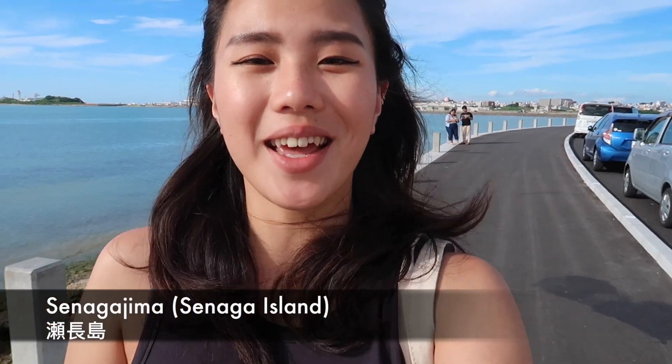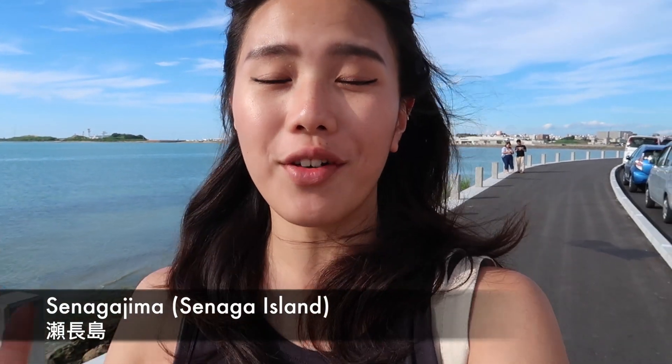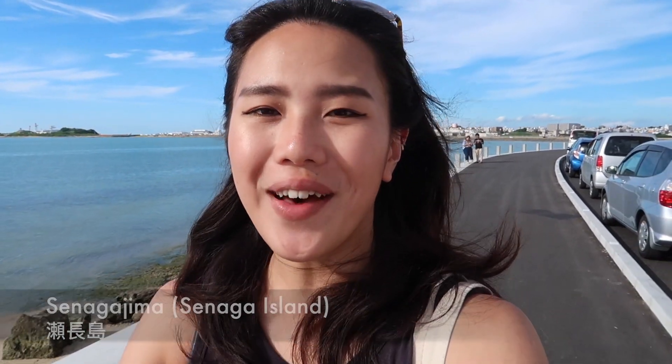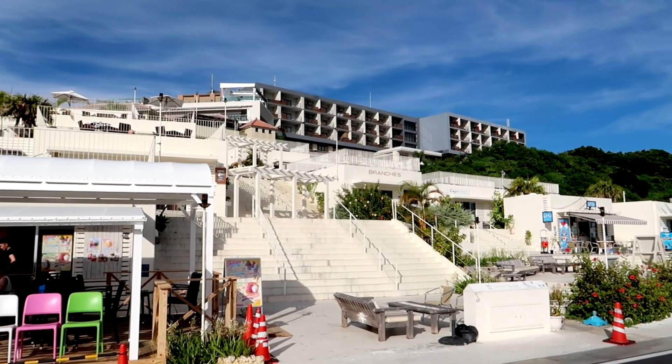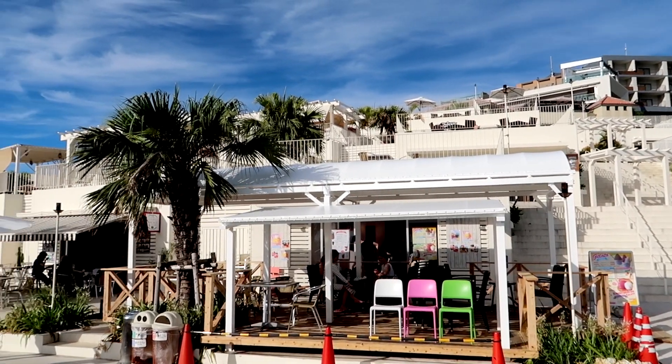The best thing about Ashibina Outlet is that it's only a 10-minute drive from Senaga Island. I accidentally found this place last time — when I was trying to drive to the outlet I made a wrong turn and ended up at this beautiful place. It's not far from the airport, and along the shoreline there's a row of restaurants designed after a Greek town.